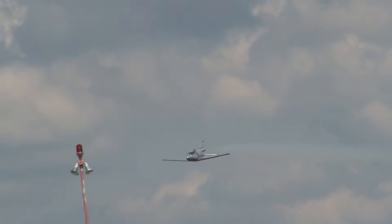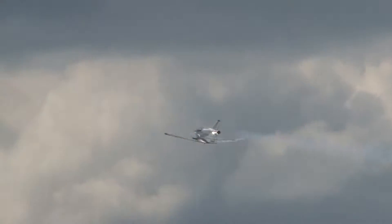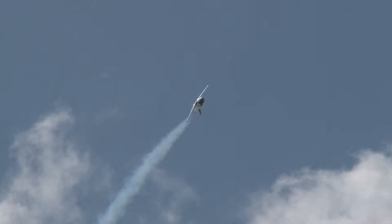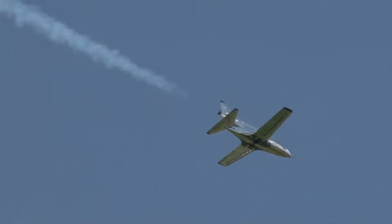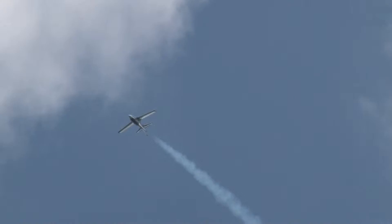High speed pass. Half of a Cuban eight — let's see if he does the other half. What you have here is a small airplane doing big maneuvers.